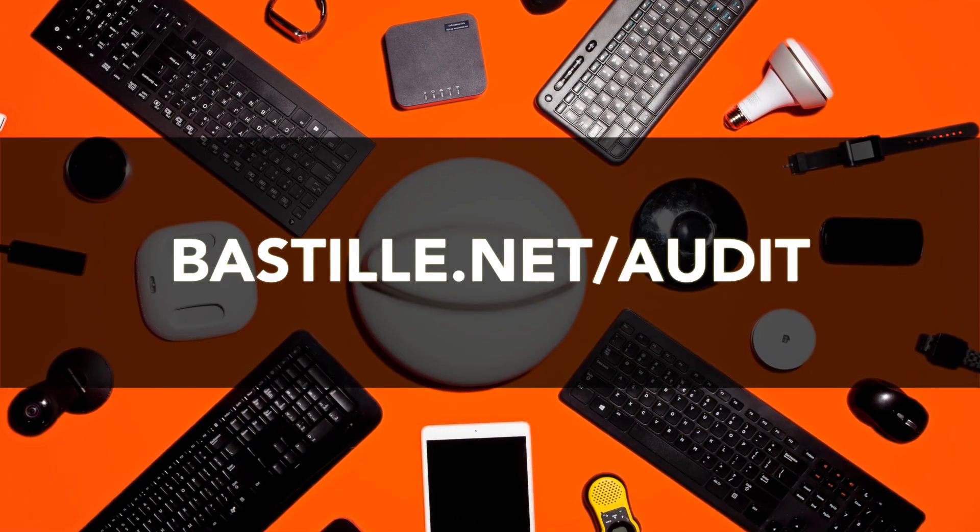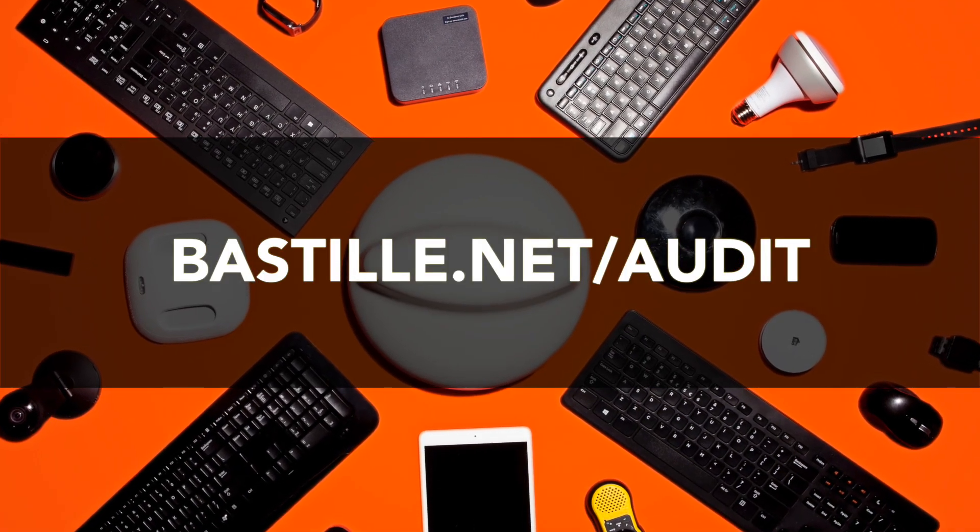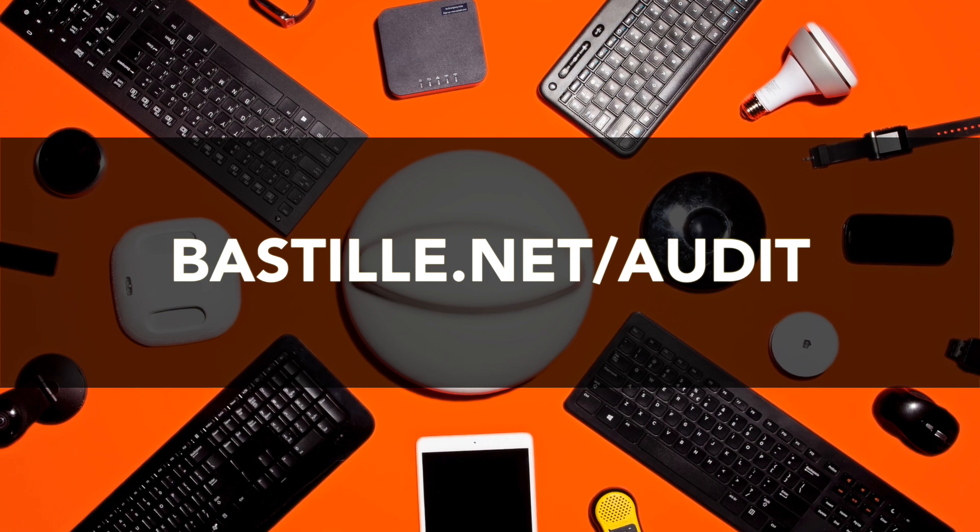If you were to find this in a boardroom or on a desk in a secure environment, would you suspect that this was doing something malicious? To request a Bastille audit, go to www.bastille.net/audit to learn more. With Bastille, you'll be surprised what you might find.